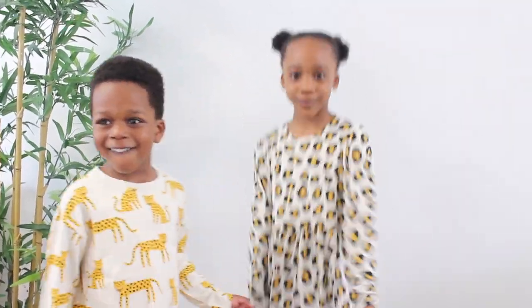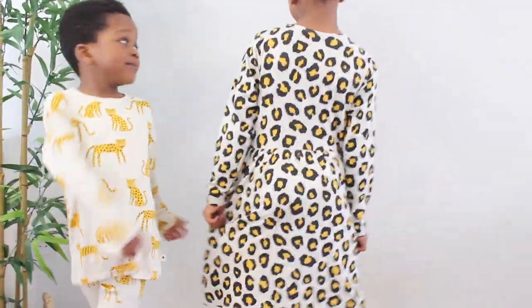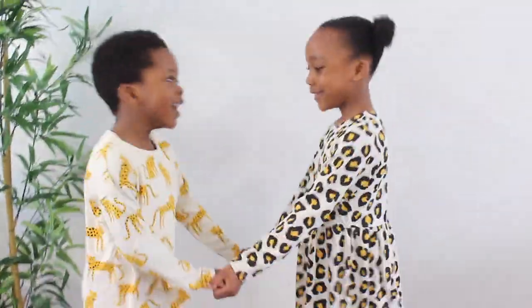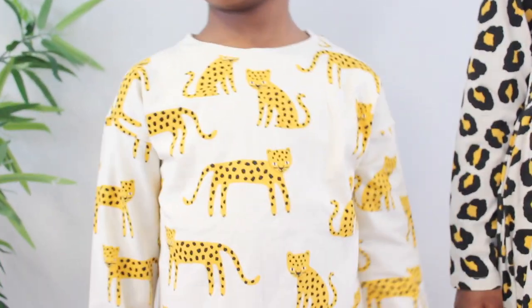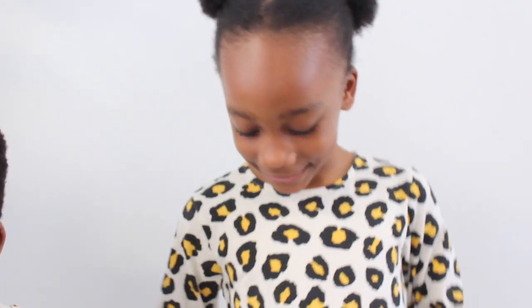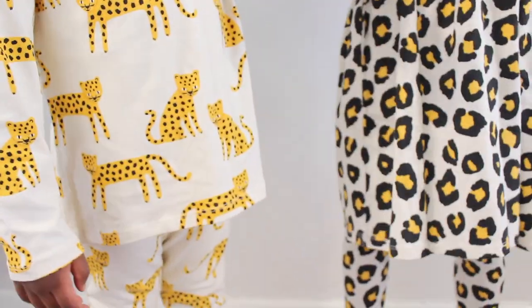I'm really loving Lindex right now, I'm absolutely loving their clothing and I'll keep getting stuff for the kids and myself from Lindex. Let me show you guys a close-up view. Milan's one has leopards on them — sitting and standing leopards — and they look so cute. Nina's has this gorgeous leopard print, yellow and black. I love yellow and black, such a lovely combination. This is outfit number one for Nina and number two for Milan.